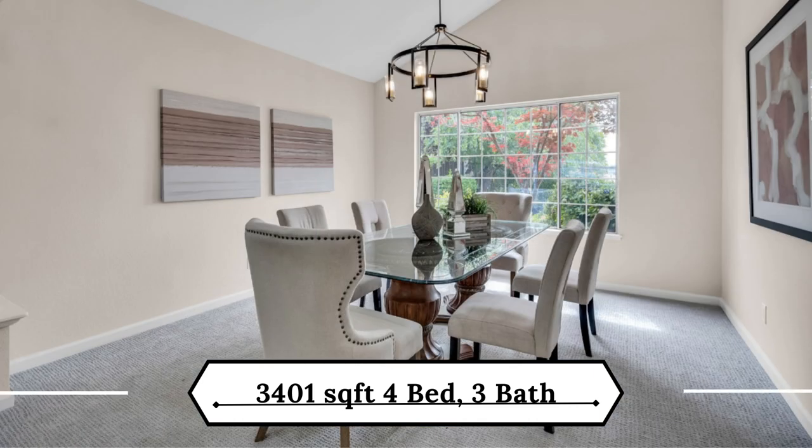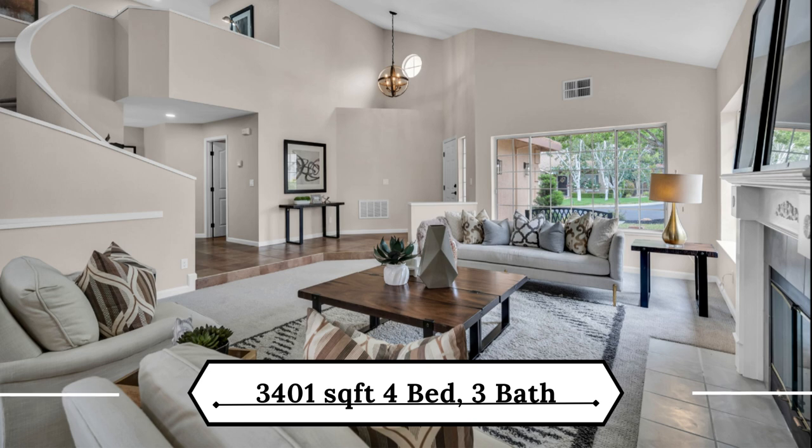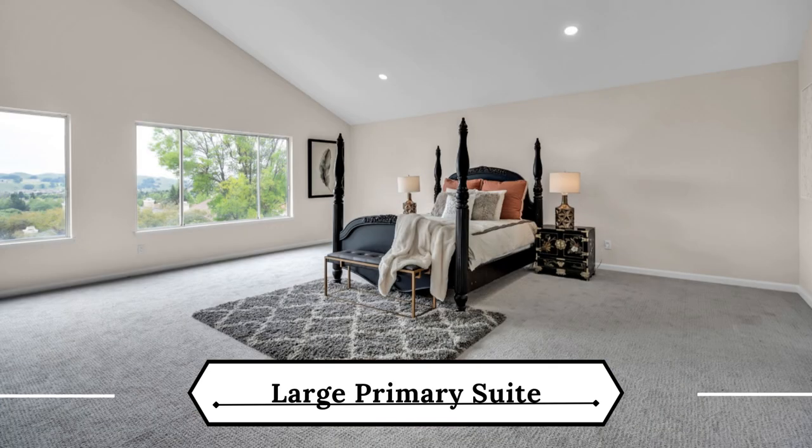The generous-sized living and dining room area with volume-high ceilings gives this home a warm, welcoming feeling.